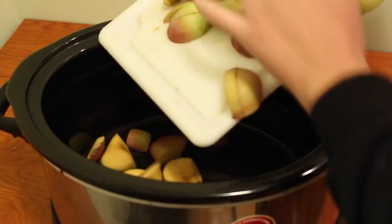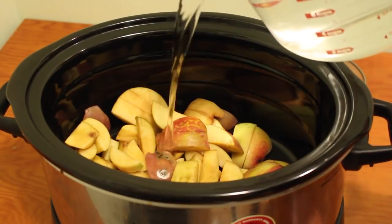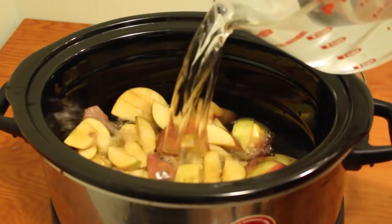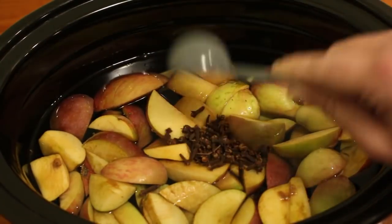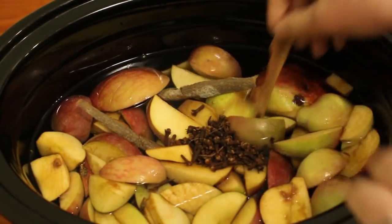Add the sliced apples into the slow cooker, then pour in your ten cups of water. Add the cinnamon bark, cloves, and allspice to the pot and give it a light stir.